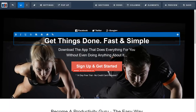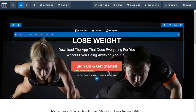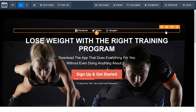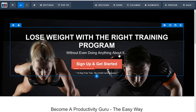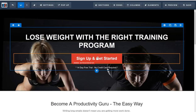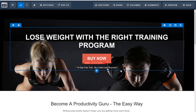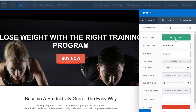Now I'm going to change the headline text to something like 'Lose Weight With the Right Training Program.' I'll get rid of the social media icons at the top and remove the lines — just hover over something and click delete to remove it. To change the text on the button, I click on it and where it says 'Button Text' I'll type 'Buy Now.' Then I need to set an action for the button because right now nothing happens when you click it — there's a red warning showing.